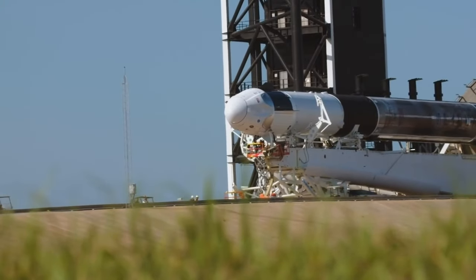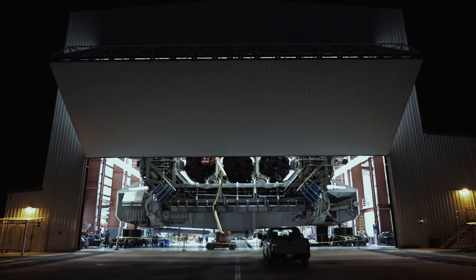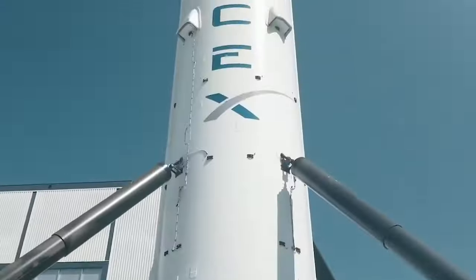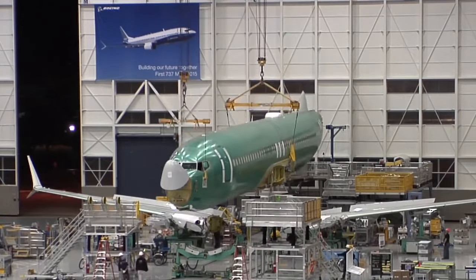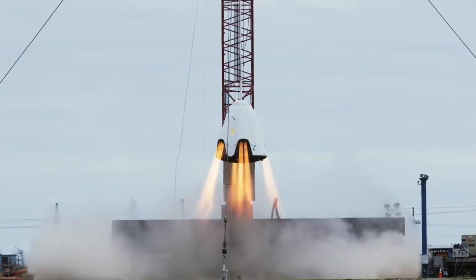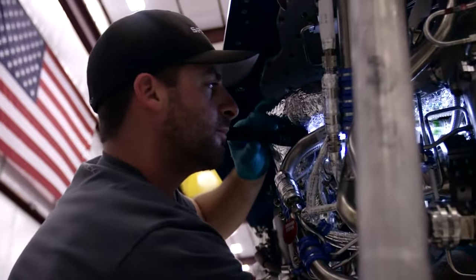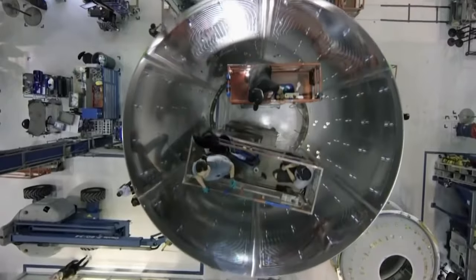The Falcon 9s are constructed at SpaceX's sprawling headquarters in Hawthorne, a suburb of Los Angeles in California. Security is tight, so not a great deal is known about what goes on inside. Out front, like a tourist attraction you might see at a film lot up the road in Hollywood, is a Falcon 9 rocket — in fact, the first to successfully launch and land. Inside Hawthorne, which incidentally used to be a facility for building Boeing 747 fuselages, SpaceX operates on what's known as a vertical integration model. This means the vast majority of components — engines, rocket stages, avionics and software — are all made in-house, saving costs and helping speed up production to the point they can manufacture a whole rocket in just under two weeks.